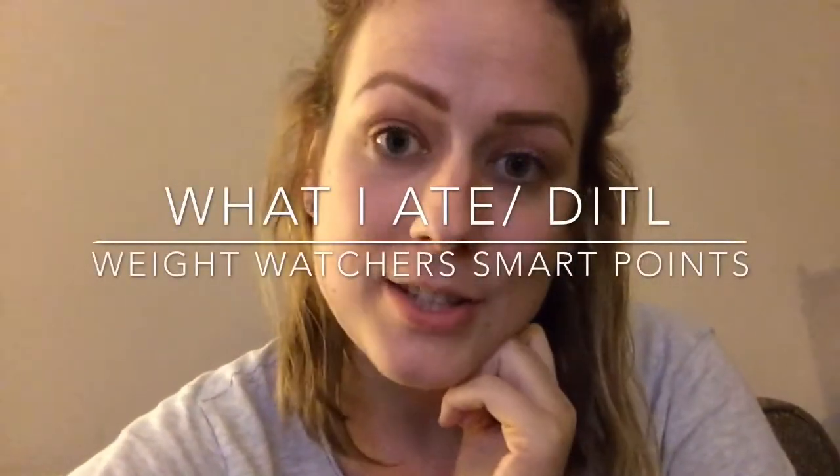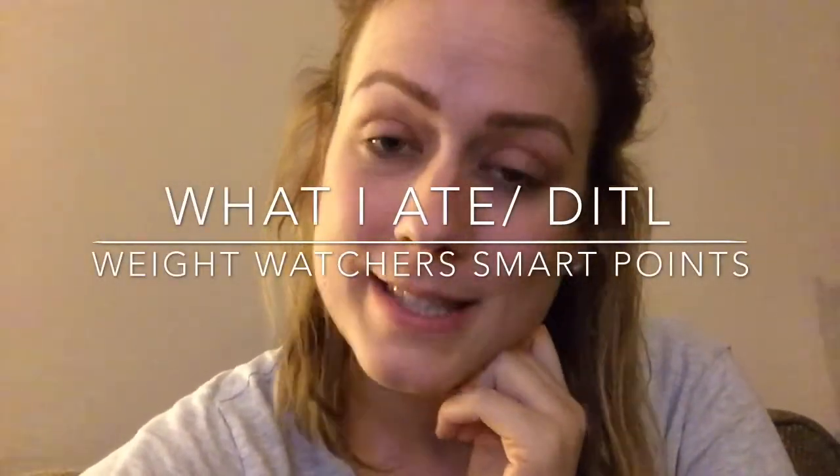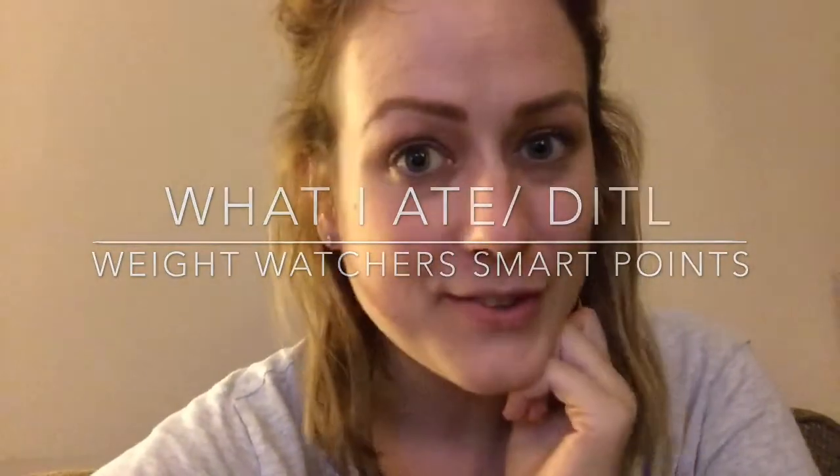Hey guys, it's Em and I'm here to do a What I Ate Today. So if you guys want to see what I ate, then stay tuned for the video.